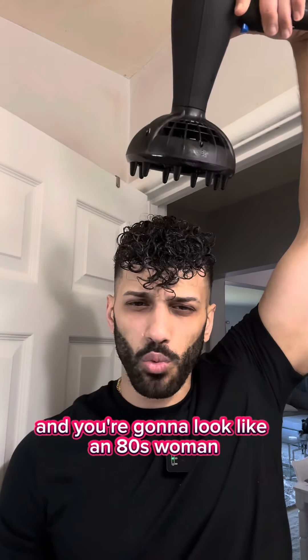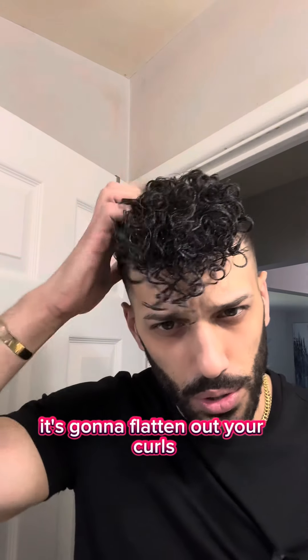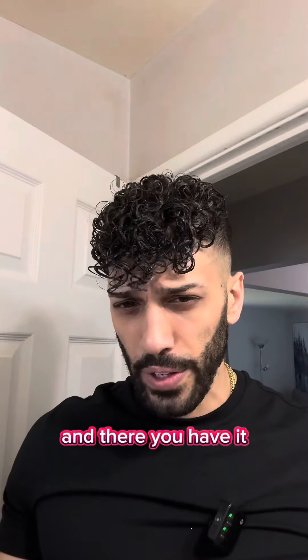You're going to look like an 80s woman sitting in a salon, but don't use a regular blow dryer — it's going to flatten out your curls. After the gel process you'll be able to shape your curls, and that's exactly what we're going to do.